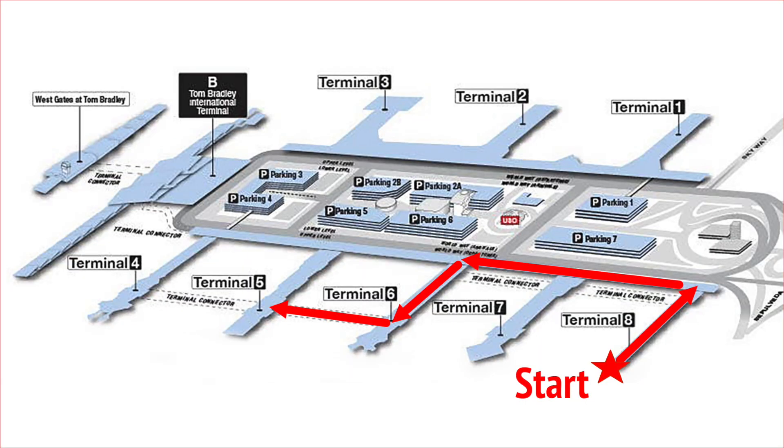So between Terminal 6 and 5 we have to go underground. I will be honest, this underground corridor between Terminals 6 and 5 is new to me. Well, not particularly pretty.